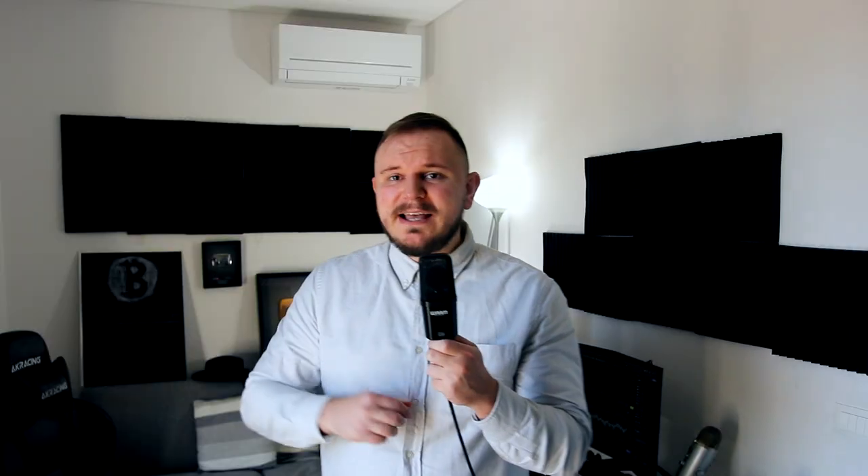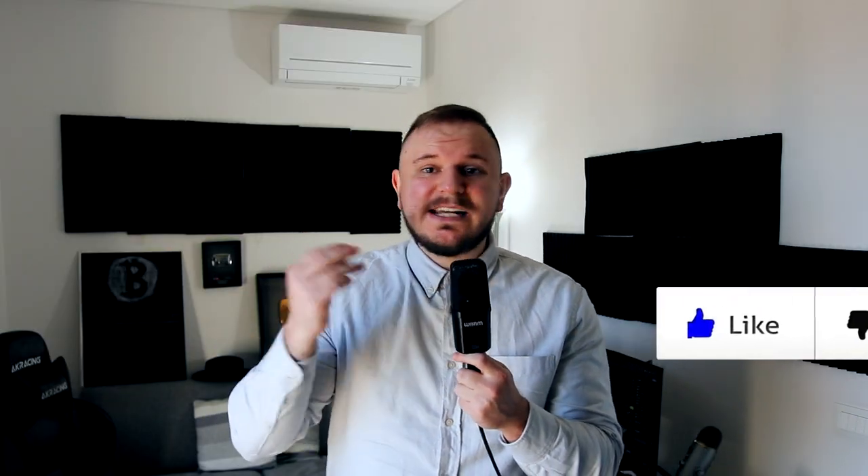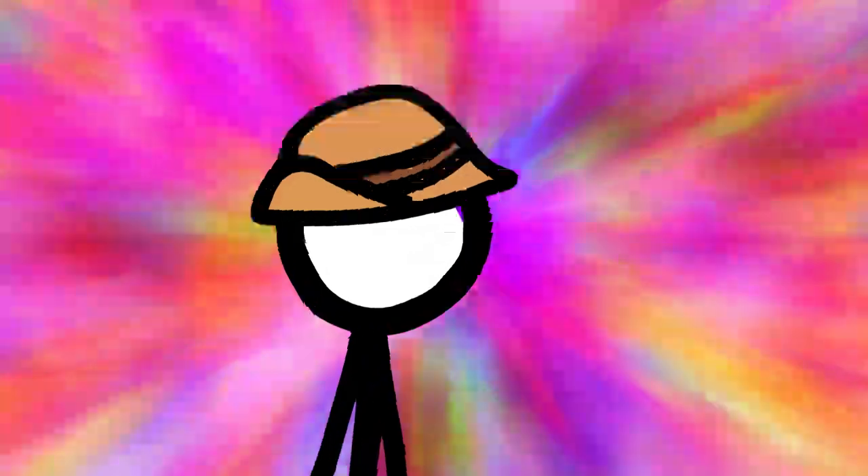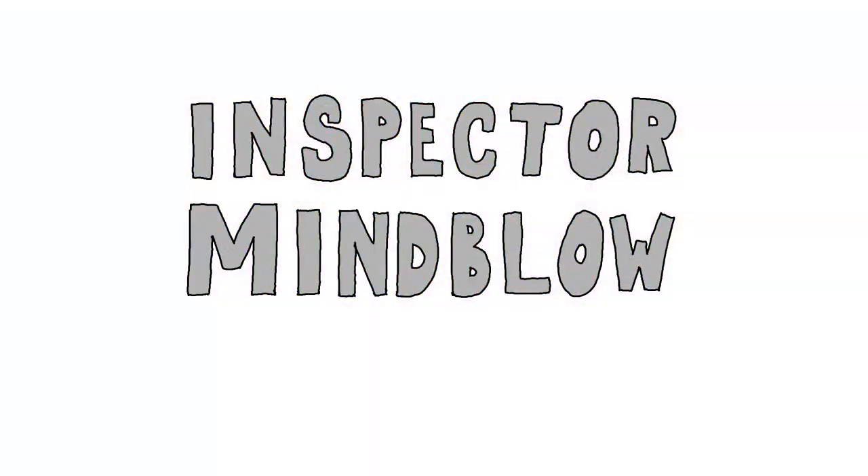You'll also learn what the new giveaway is and how to enter. My name is The Inspector, you're about to be mind blown. Please take half a second to leave a like — it means so much to me. And with that being said, let's get this show on the road. Strategy number one.